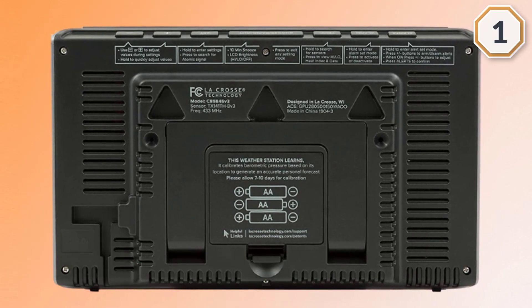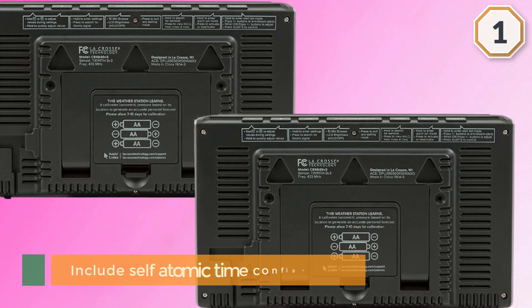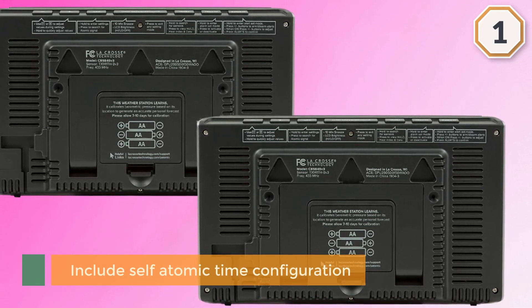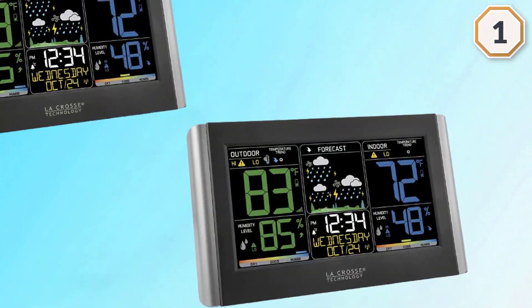The sensor transmits up to a distance of 300 feet. Other noteworthy features include self-atomic time configuration, alarm support for all time zones in the U.S., and automatic on/off functionality for Daylight Saving Time.